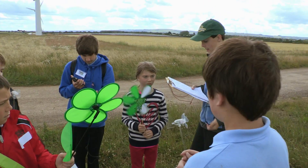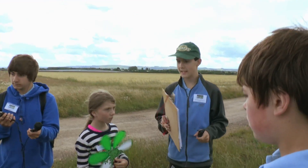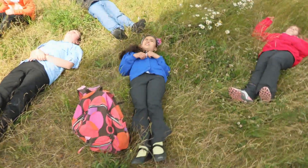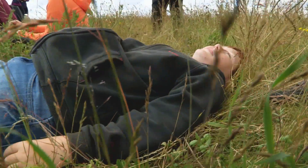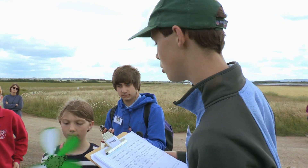Now, who wants to have a guess at how many houses each turbine can power? Higher — a lot higher. Each one of these turbines powers 500 houses, which is 2,500 total.